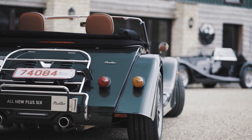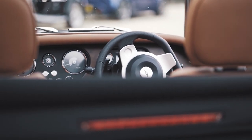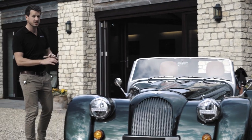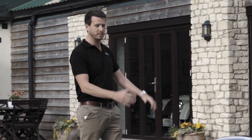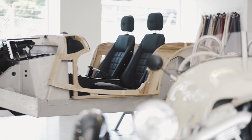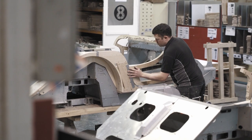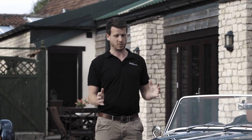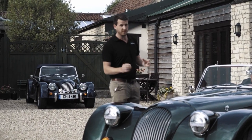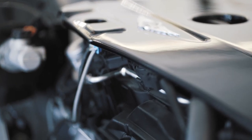For someone that's driven the Aero 8 and the aluminium platform cars for a very long time, I've got to talk about the chassis on this car. Unlike the aluminium platforms of the past, it's the new CX generation — which stands for 110 — and it's 100% stiffer than the previous Aero, which is just incredible.